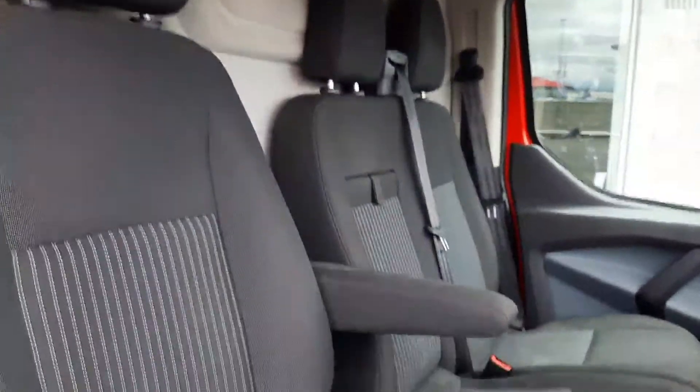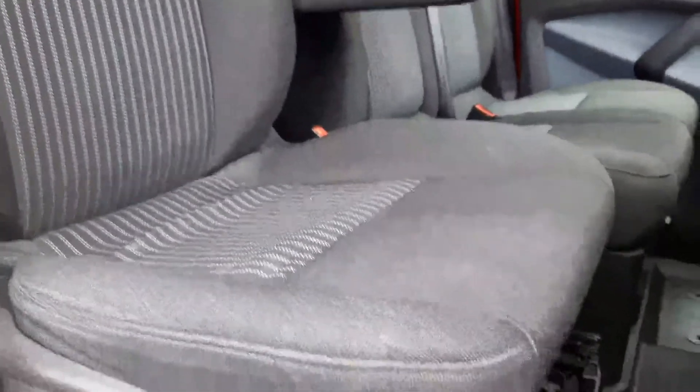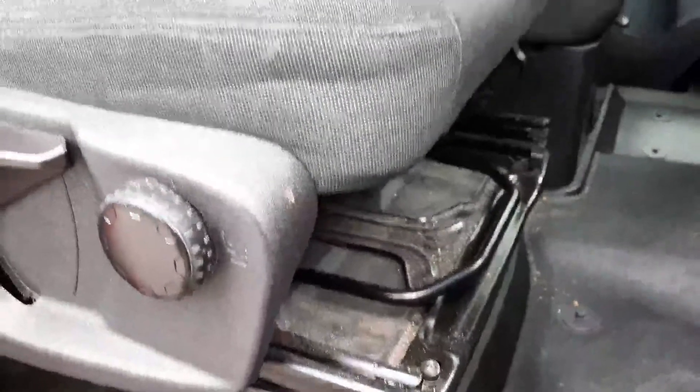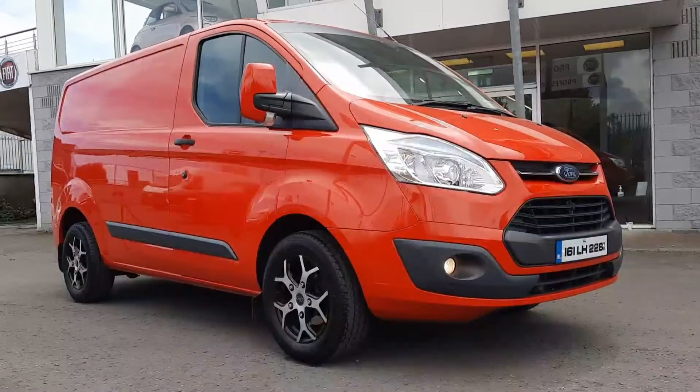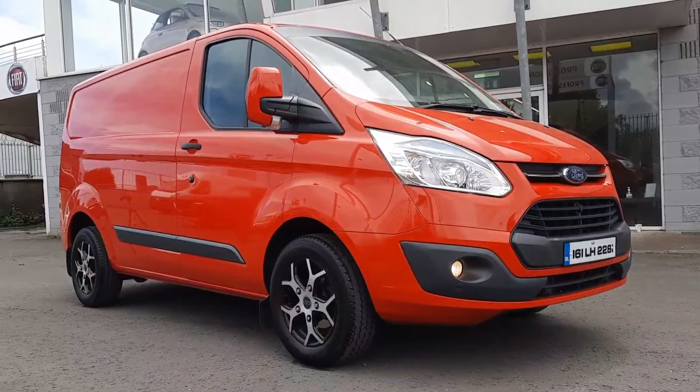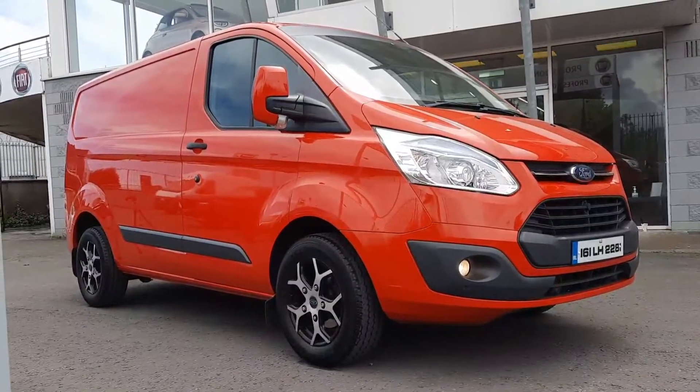This is an insulated bulkhead with coat hangers built into it as well. This is a 2.2 diesel, fresh in stock, ready-to-drive-away Ford Transit Custom here at Brian Reynolds Car Sales.